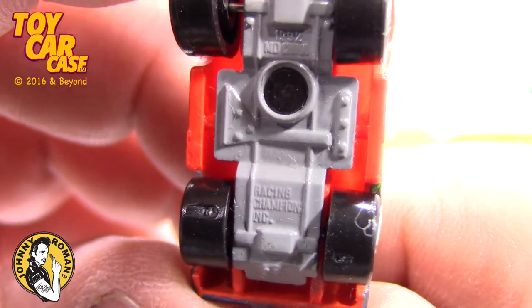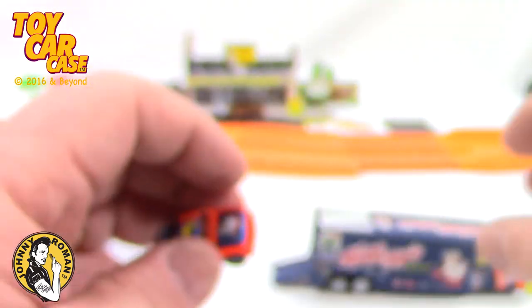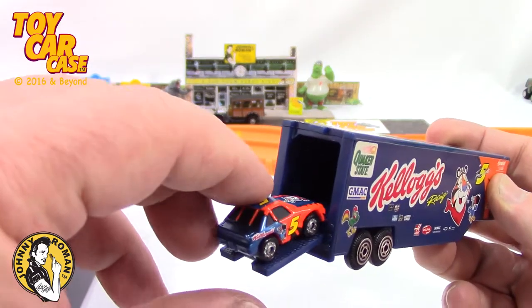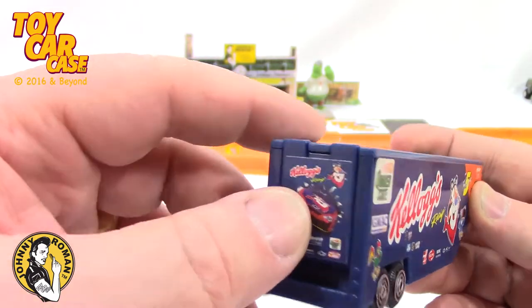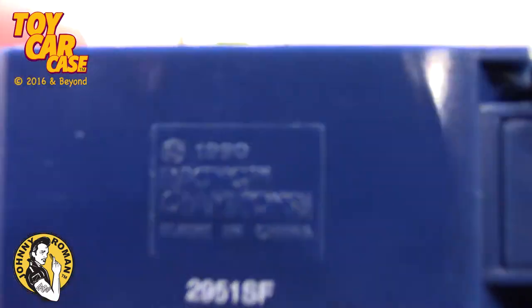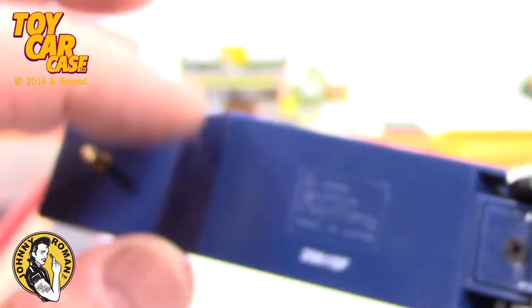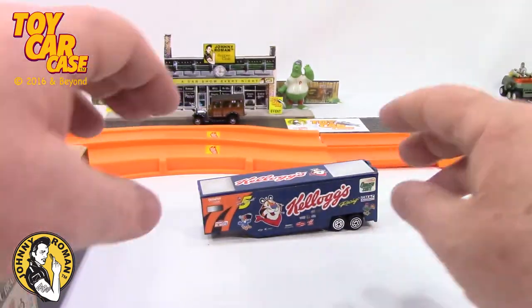That's Racing Champions. Nice. So now all I have to do is find a Racing Champions rig to go along with this. And this baby — look at that — pulls right inside real easy and shuts the door. And there are all your sponsors. Isn't that nice? 1990 Racing Champions, made in China. It's too bad it doesn't have those two little arms to bring it down so it'll rest.